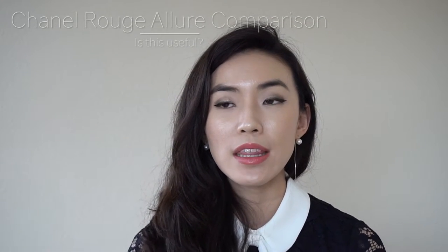Hey there! I hope you're doing well. So in the last favorites video that I ever put up, I mentioned I was super bummed out because my pink holy grail lip gloss, the Chanel Rouge Allure Gloss in number 57 Insolence, has officially run out.